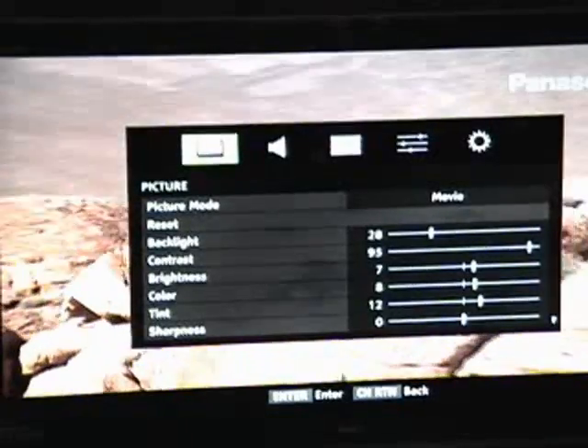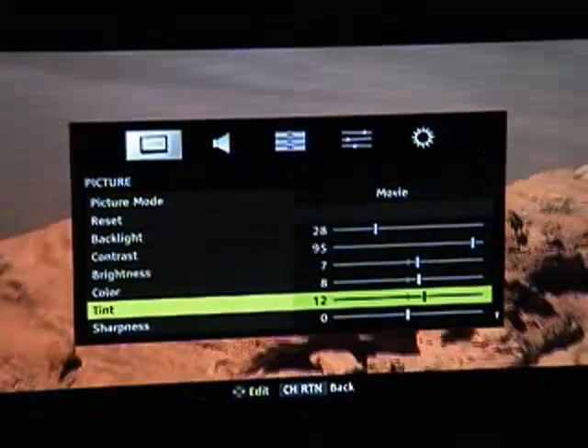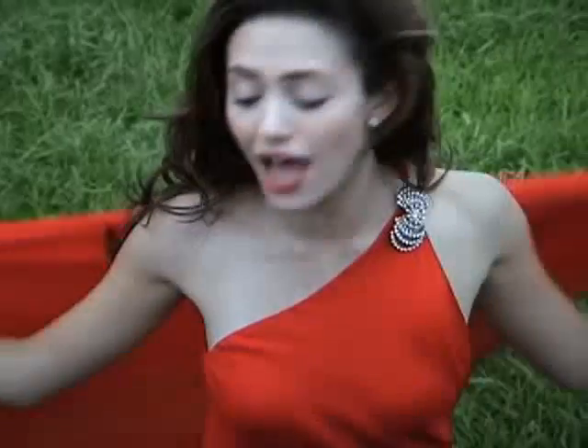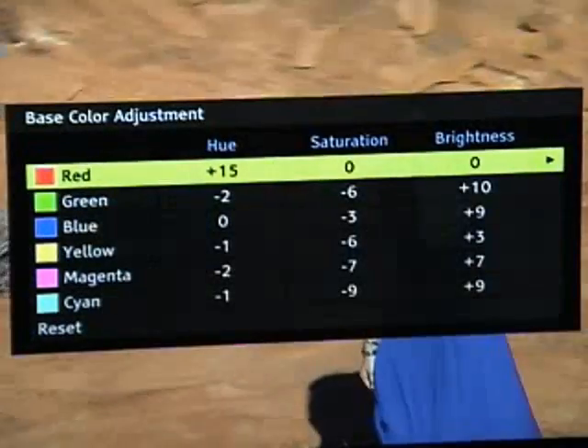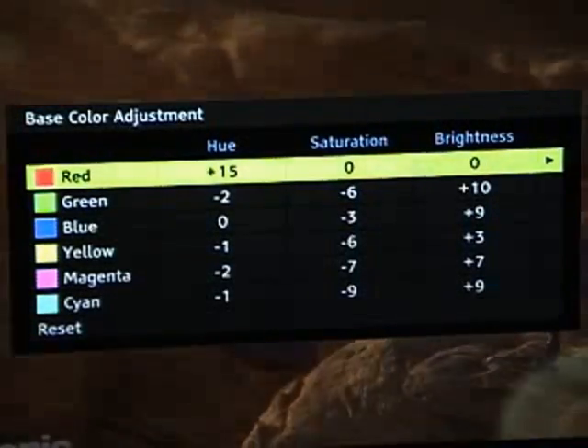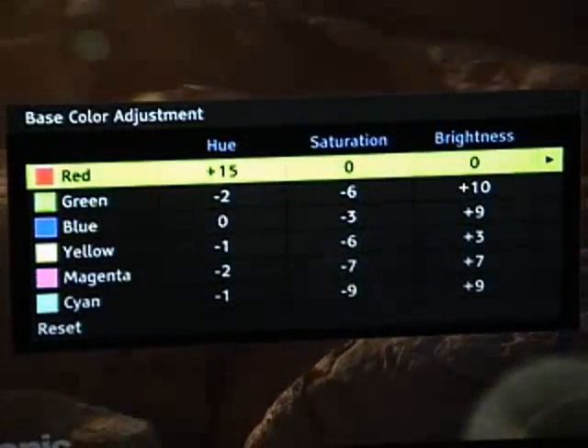As an example, all picture adjustments are on the TV. In our advanced picture settings, we have things like Color Master, which allows us to adjust hue, saturation, and brightness for your six primary colors.